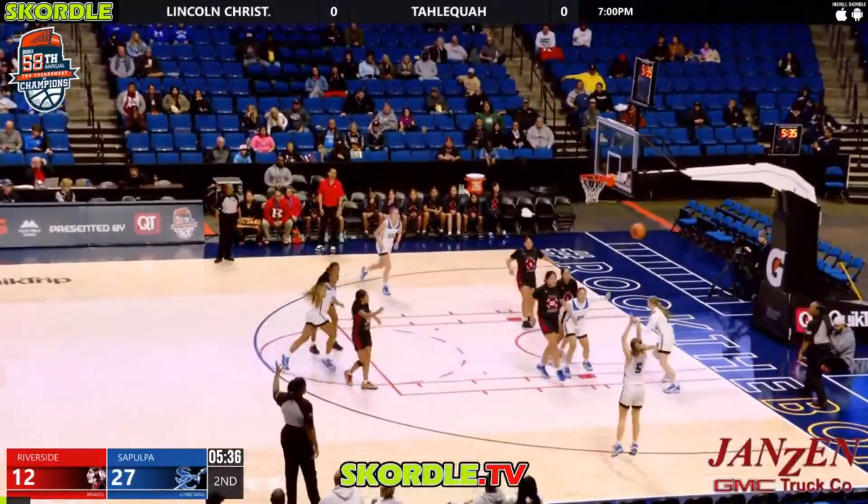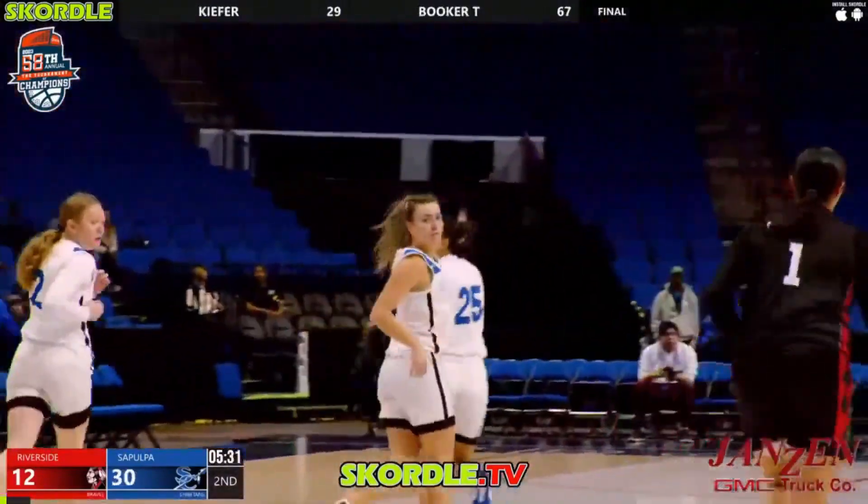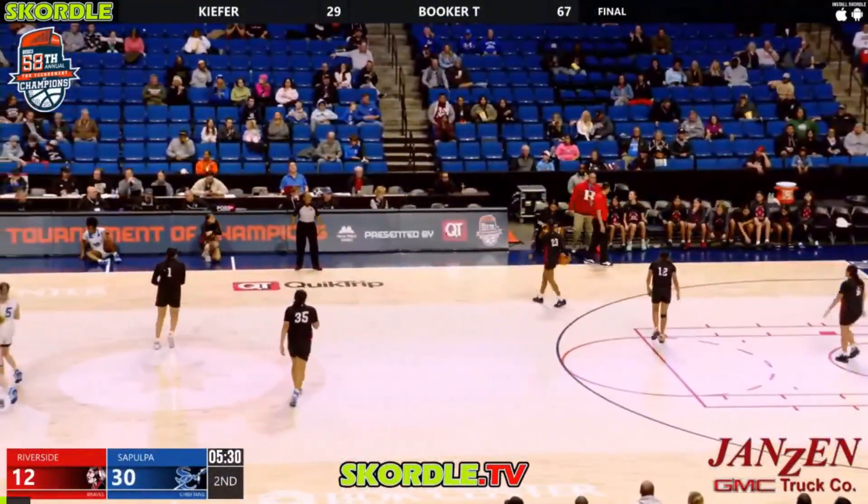Throws it out to Bilby, again from the right corner — another made three from Bilby. And Bilby is just completely heated up here.